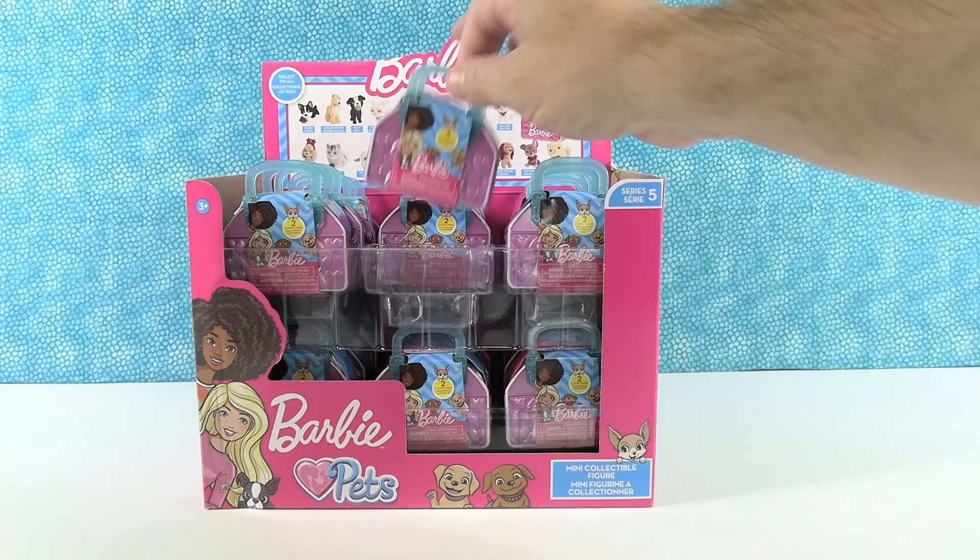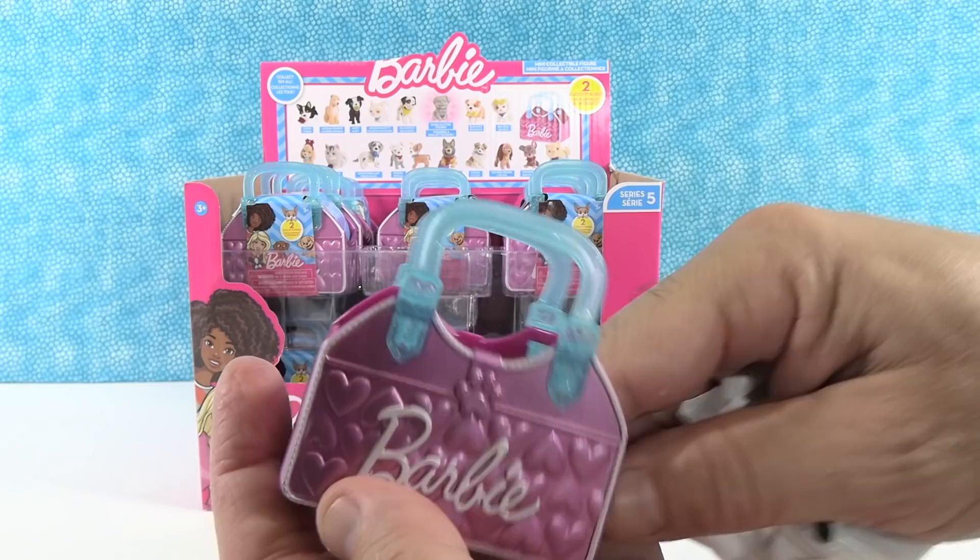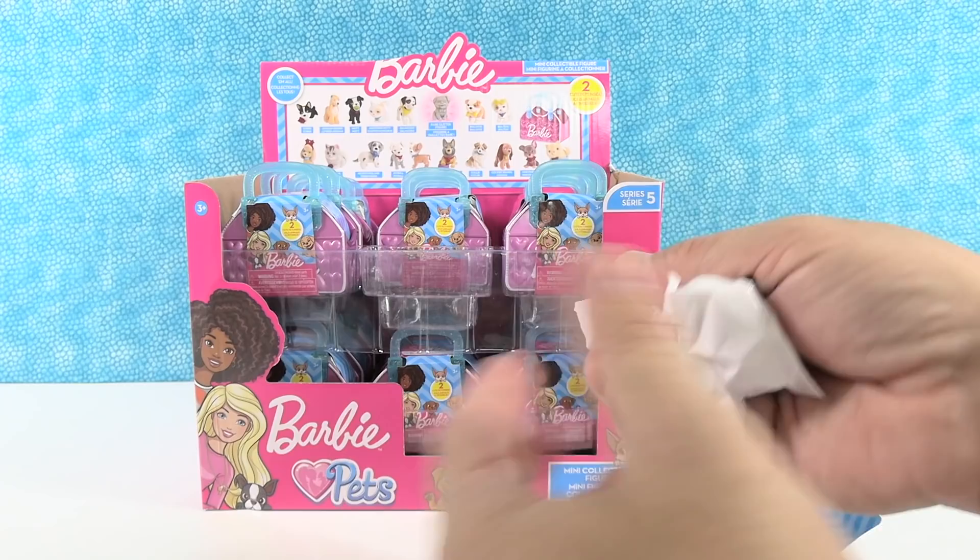They come in these cute little pet carrier cases — nice and metallic and pretty, and you get two pets inside. You can probably see them all up there. We're going to try to collect the entire set today, including the rare glitter puppy. Paul, you're first!